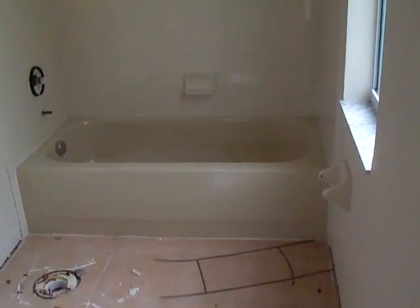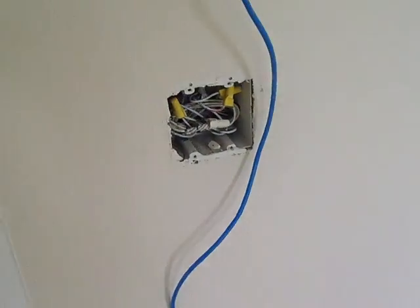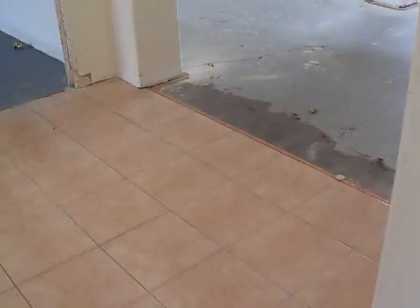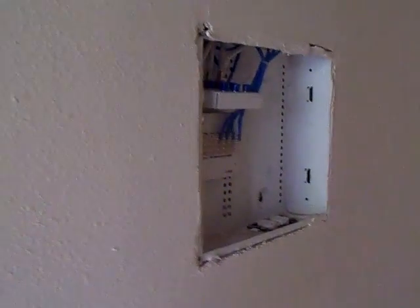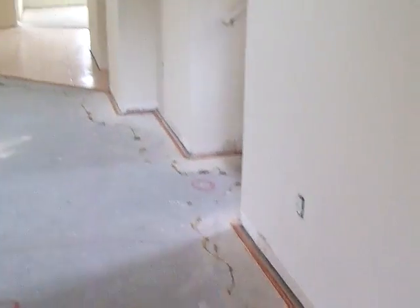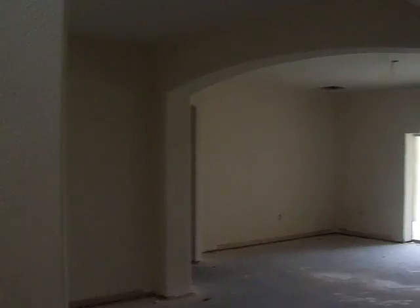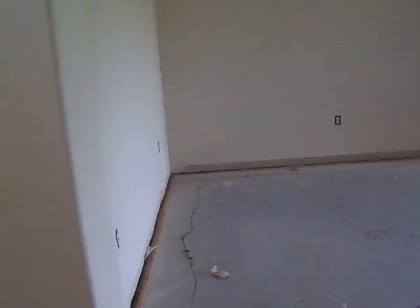No vanity. The tub is still there. Not sure if the thermostat looks like it is. Electrical panel.